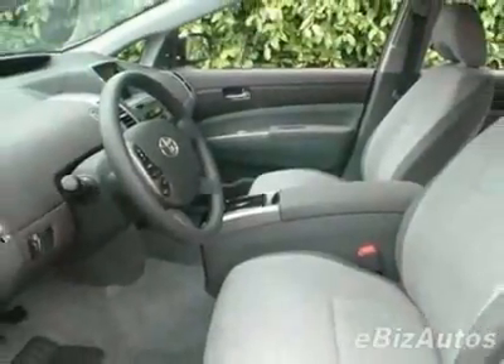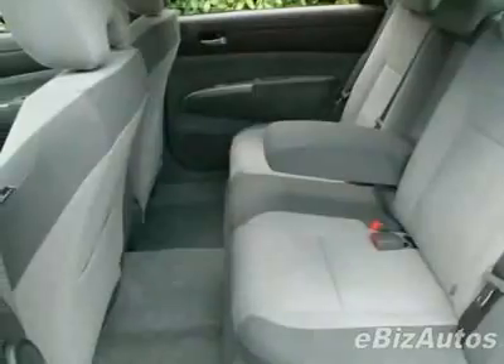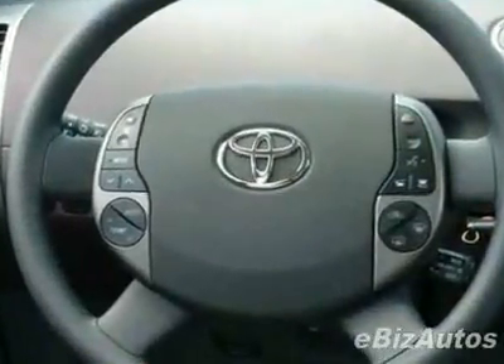Call 888-879-0128 or email our friendly sales staff today to schedule a test drive.